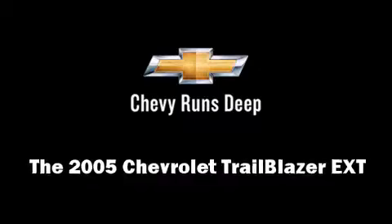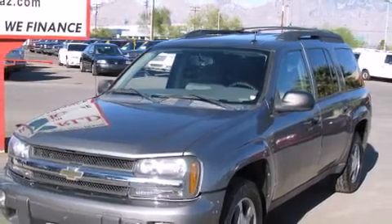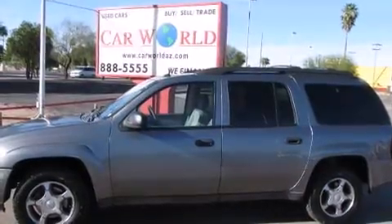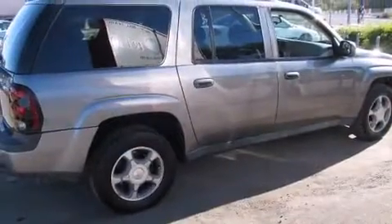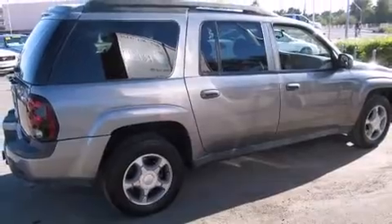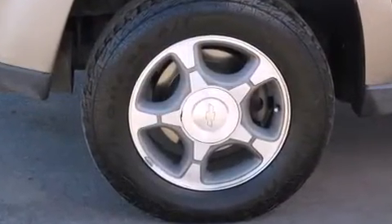You can expect a lot from the 2005 Chevrolet Trailblazer EXT. Top features include front fog lights, front and rear reading lights, a tachometer, variably intermittent wipers, front and rear air conditioning, a trailer hitch, cruise control, and third-row seats.